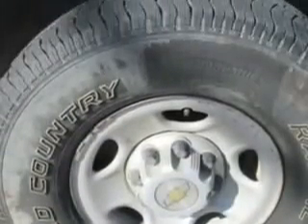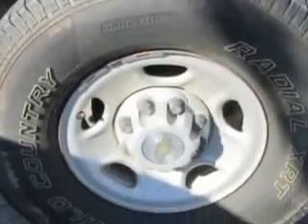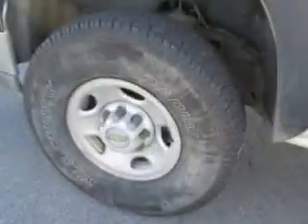Get where you need to go, enjoy the drive, and have peace of mind in this 2003 Chevrolet Silverado 2500 HD at Patriot Chevy Buick GMC today.